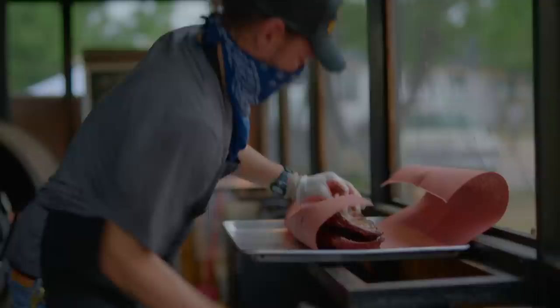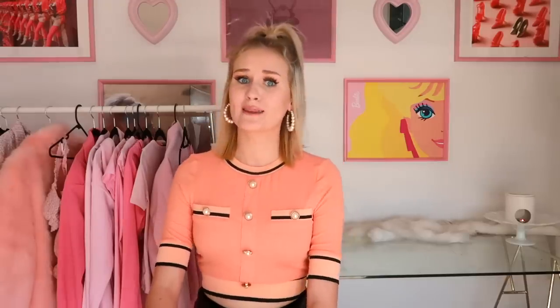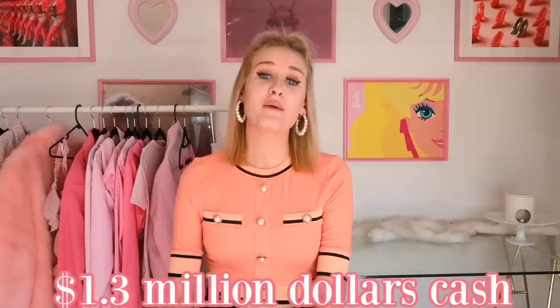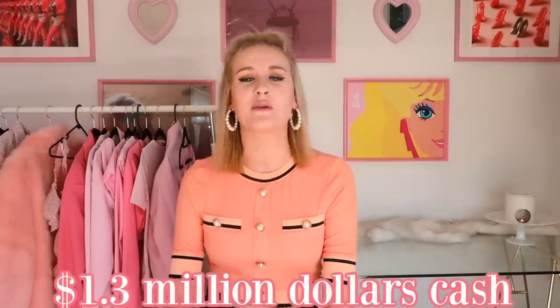Located in Austin's desirable Travis Heights, you're walking distance to South Congress Avenue, where the music is live, the barbecue sizzles, and the shopping is top-notch. This home is obviously beautiful, but so would be the million dollars cash. If I had a million dollars cash, I would be buying my own penthouse apartment in Brisbane CBD. That would be what I would do with the money — let me know down below what you guys would do!